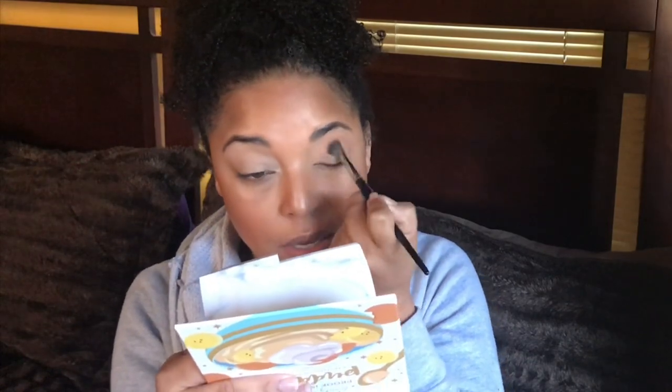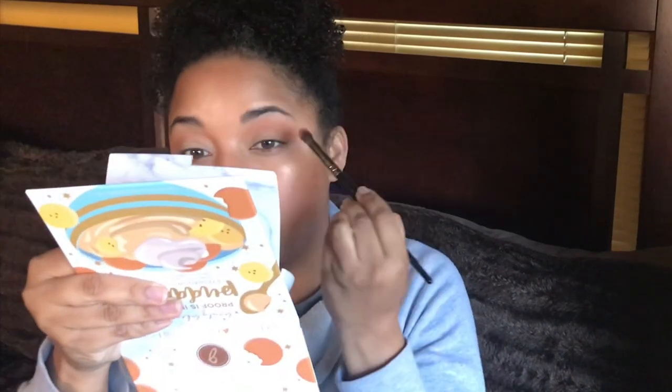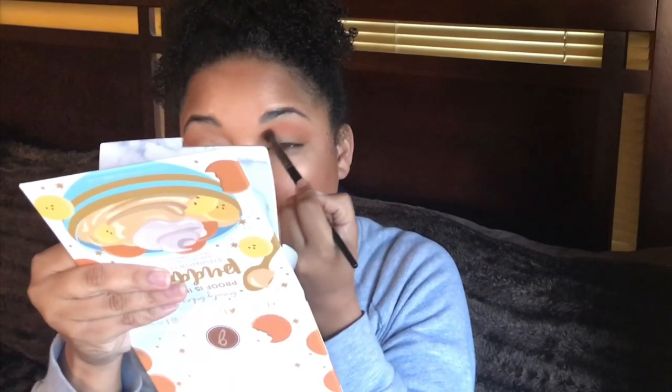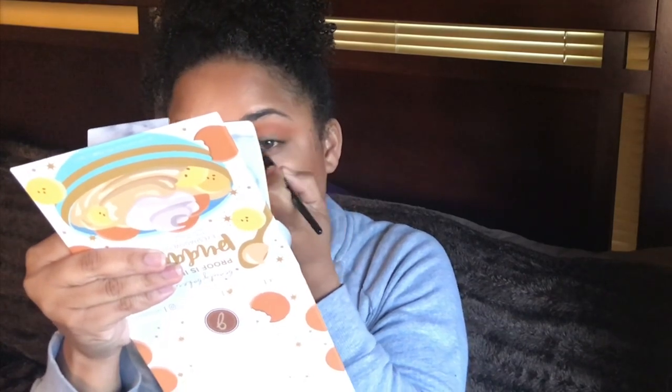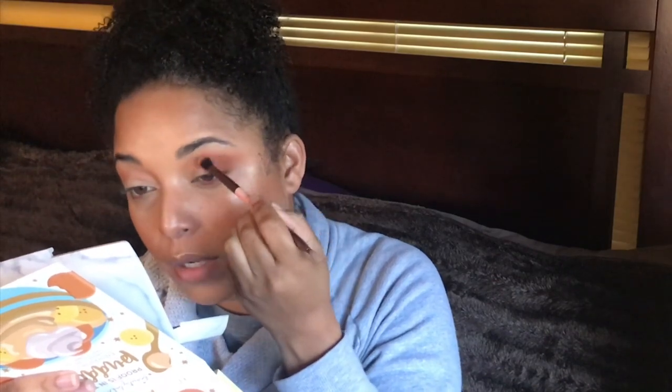The Beauty Bakery palette — I really like these mattes. They remind me of the mattes in the Tati Textured Neutrals, and also of Ofra eyeshadows, which are very blendable. The metallics are nice and pigmented, but it's specifically the mattes in this palette that I really enjoy. It makes me want to keep it around, even though it doesn't have a mirror — and mirrors are a big thing for me.